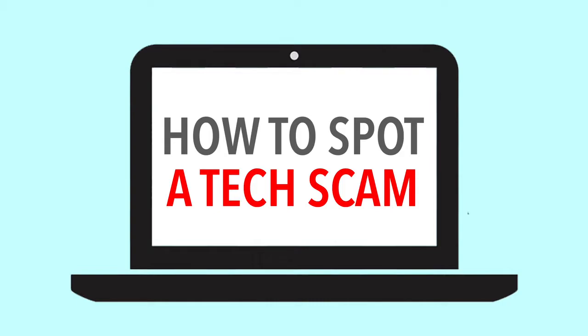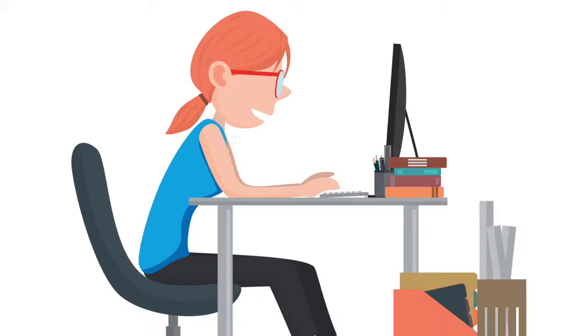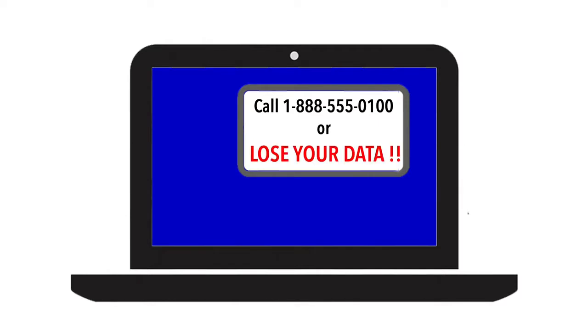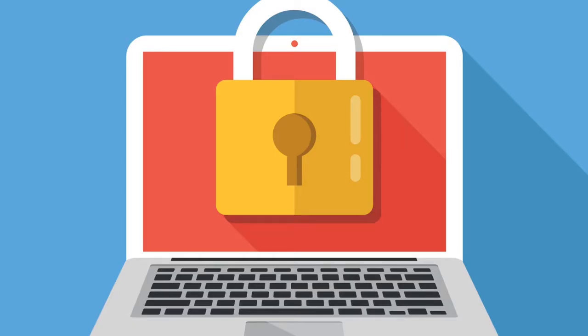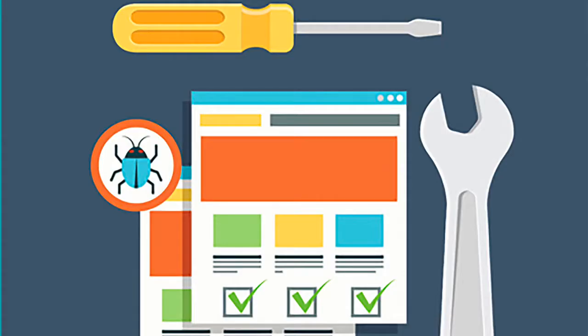How to spot a tech scam. You're surfing the web on your computer and you get a pop-up with a blue screen. The pop-up says call a toll-free number immediately or you'll lose your data. If you ignore it, this is a scam. If you call the toll-free number, someone may ask for remote access to your computer.